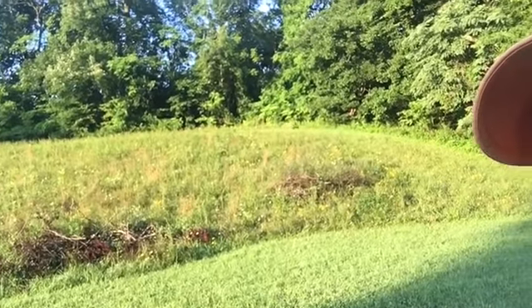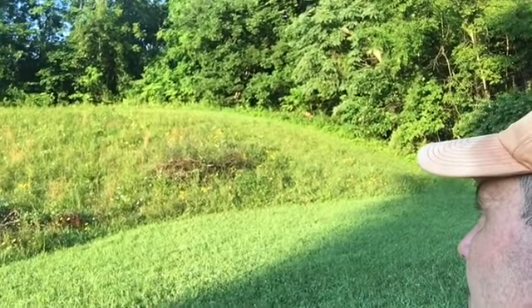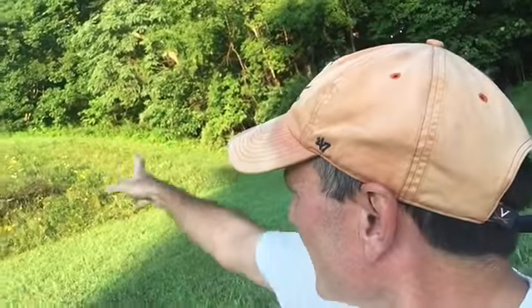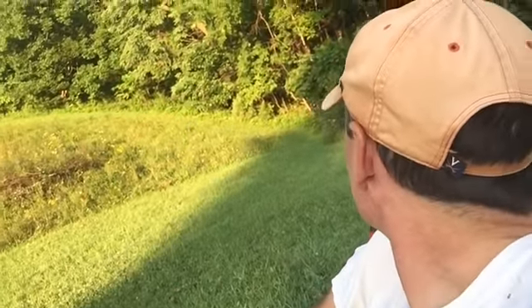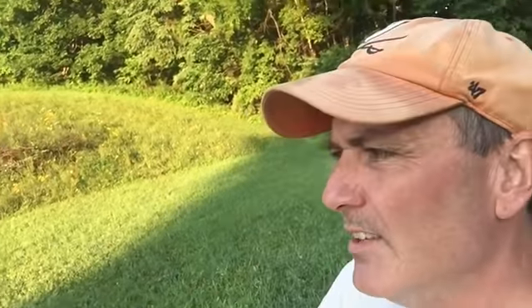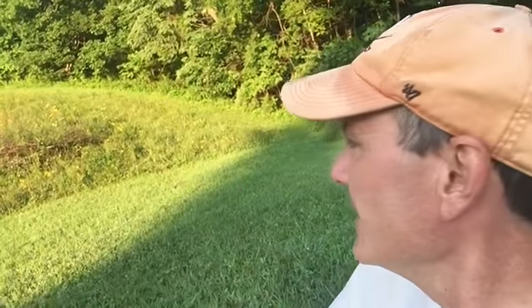Hey guys, check out that baby fawn — see it? Isn't that a cutie? There it goes. I wasn't paying much attention coming up here this morning. I almost wasn't even going to make a video, but I got all the way up here and sat down, fumbling with my wife's iPhone. I looked up and there were like three or four deer staring at me. When I said hi they ran into the woods, and then that little fawn came by — it was like a doe with three fawns.